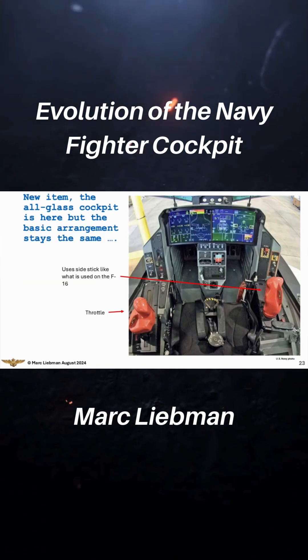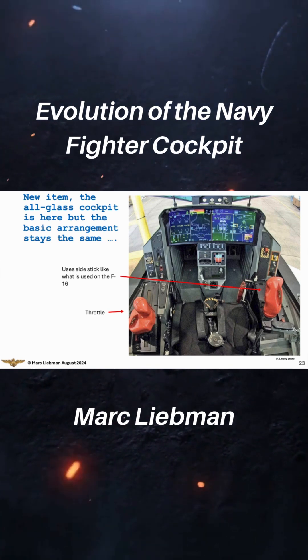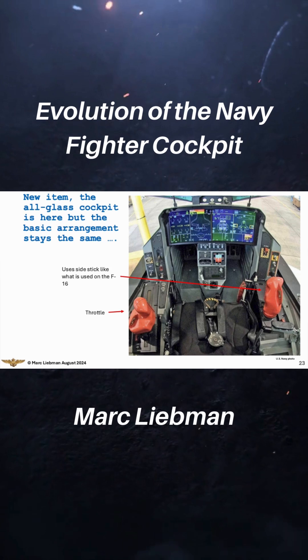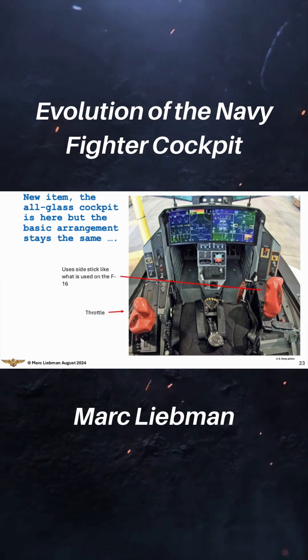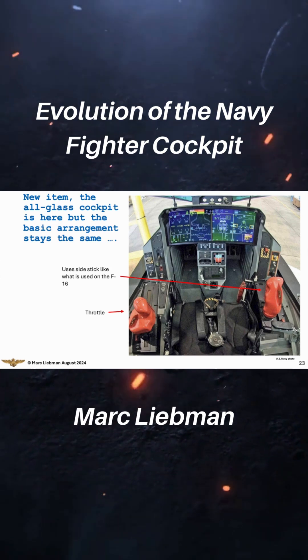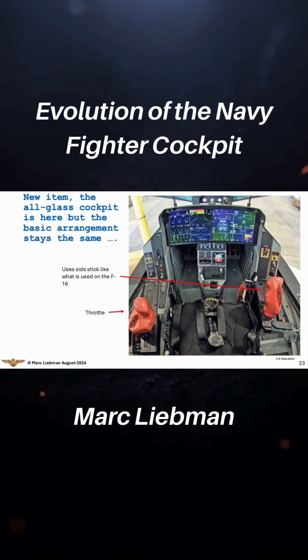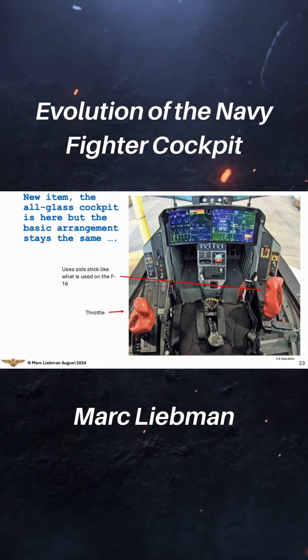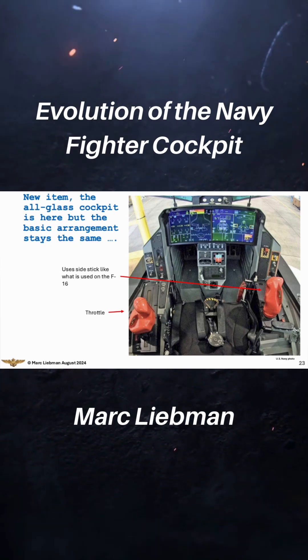This is the first cockpit that is all glass. There are no what we used to call — some people call steam gauges, or gauges from the round dials. There's not a whole lot in the cockpit in terms of switchology. It's all done on the two orange things on the left and right. The F-35 was designed with a side stick, which is what the F-16s have.